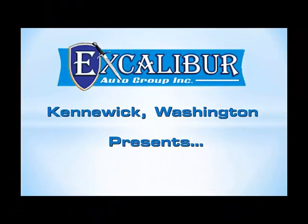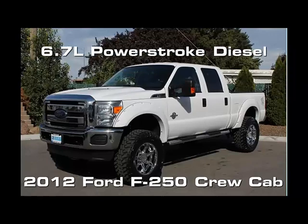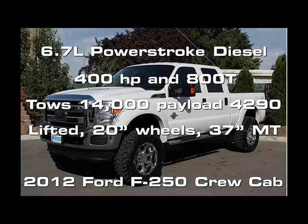Excalibur Auto Group of Kennewick, Washington presents a 2012 Ford F-250 SuperCrew. The 6.7 liter Power Stroke diesel has 400 horsepower and an incredible 800 pounds of torque. It tows 14,000 pounds and has a payload of over 4,200 pounds.